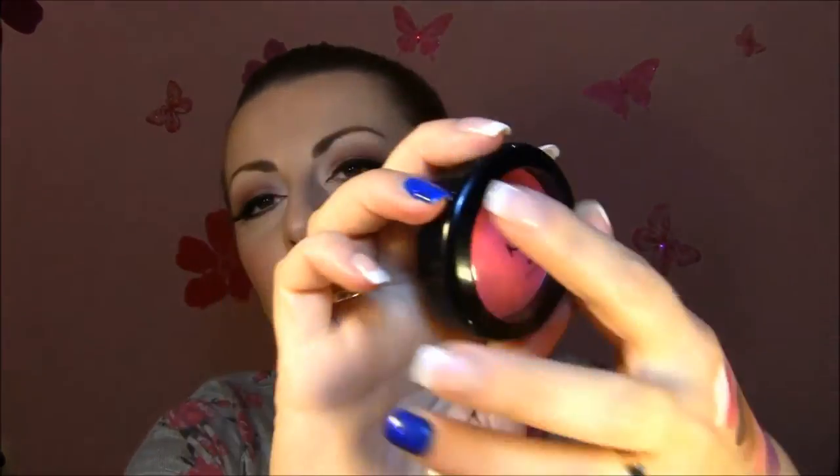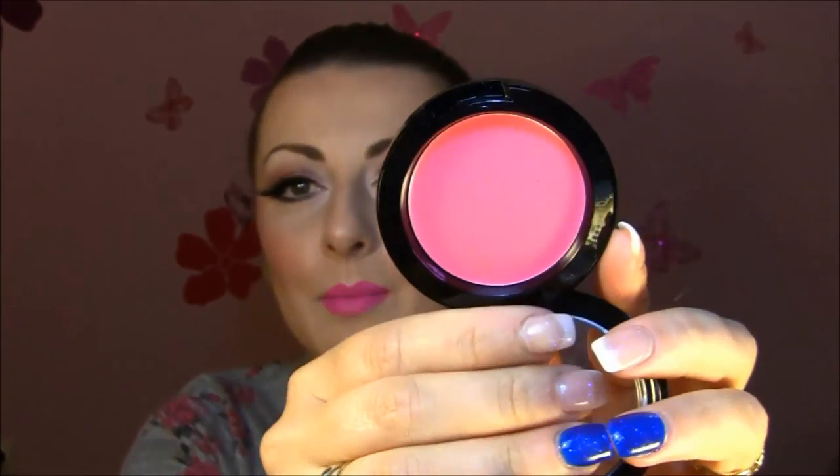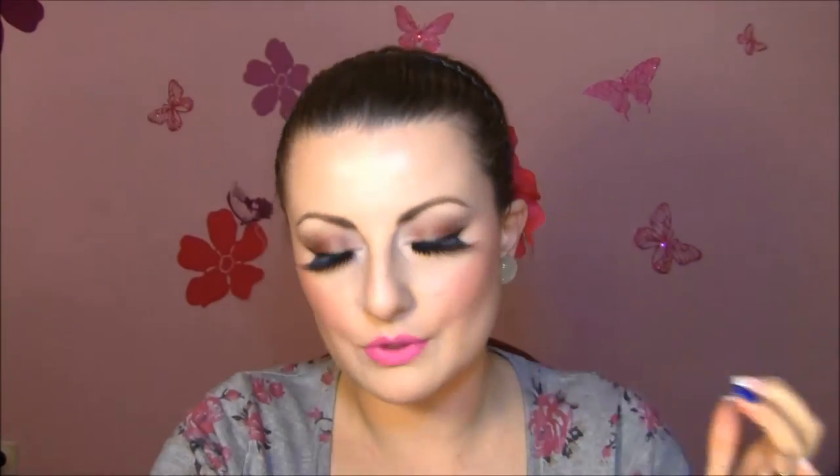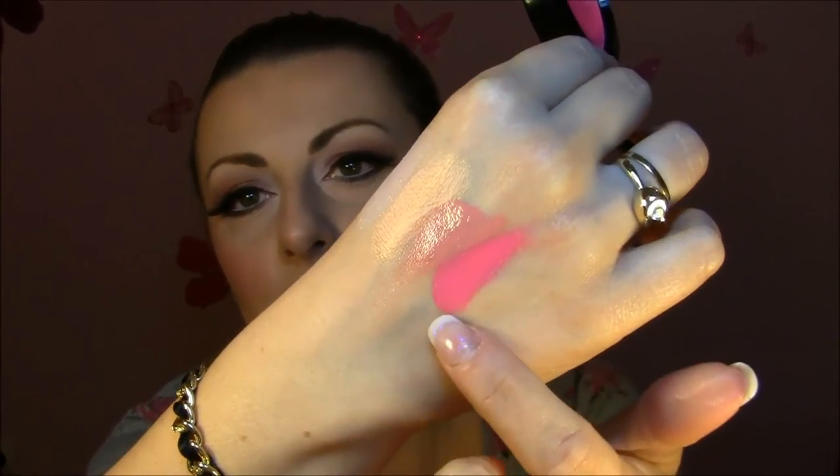The next one is an incredible, crazy color — this is in Hot Pink. It's a super, super intense pink color, something like mid-lips. It's super bright but I tried it and I love it. It's a crazy color but so, so beautiful on the skin, and also looks perfect on the lips. I really love this one.